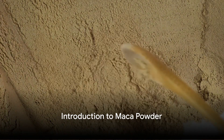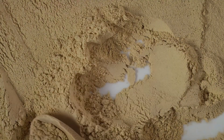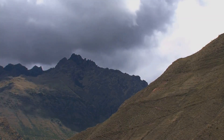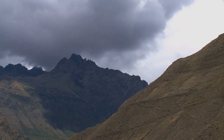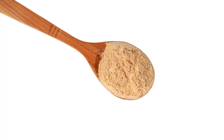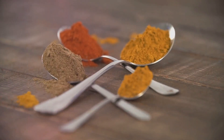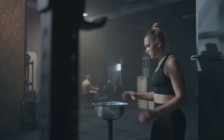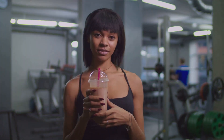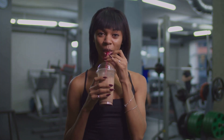Ever wondered what's the best way to take maca powder? Let's delve into the world of this mighty superfood. Originating from the high Andes of Peru, maca powder is a root vegetable that's dried and ground. It's a nutritional powerhouse boasting a rich profile of proteins, fiber, essential minerals, and vitamins. From boosting energy and endurance to enhancing mood and memory, maca powder is a versatile add-on to your diet.